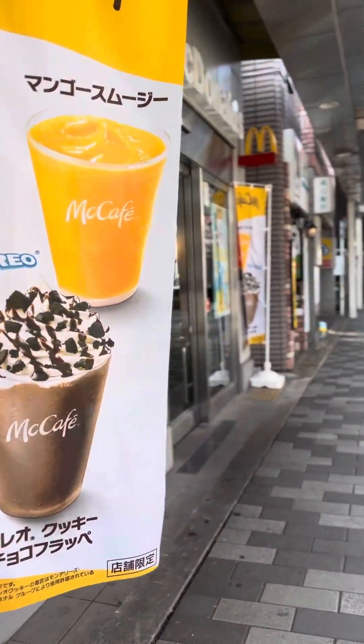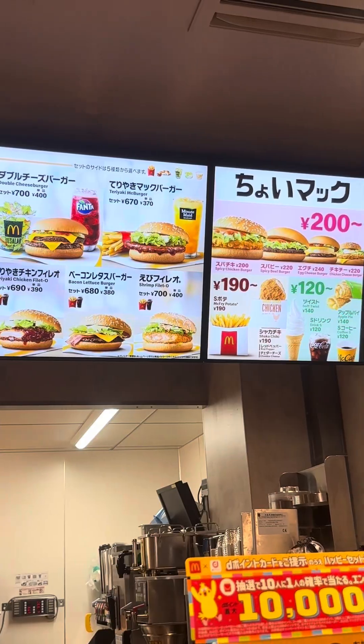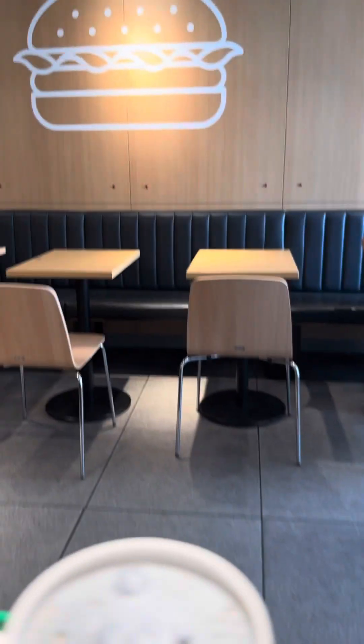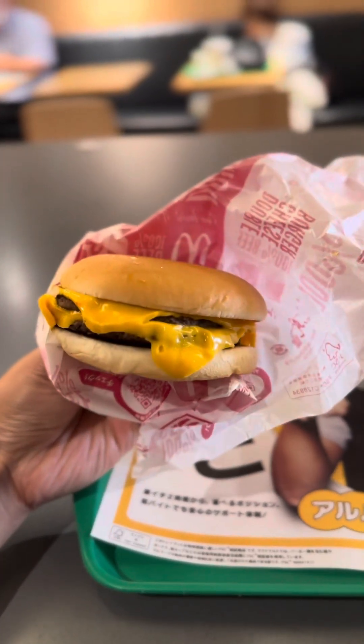After that, bawal nang mag-cellphone so I have to prepare — see you later after my break! It's dinner time — well, not really dinner, but usually ang break namin is from 3 to 4 PM, and we usually eat this time kasi wala na kaming break time ng 7 PM. Today I chose McDonald's para ipakita sa inyo yung difference, but I think wala siyang pagkakaiba — mas malaki nga lang yung sizes at mas mahal yung prices dito.